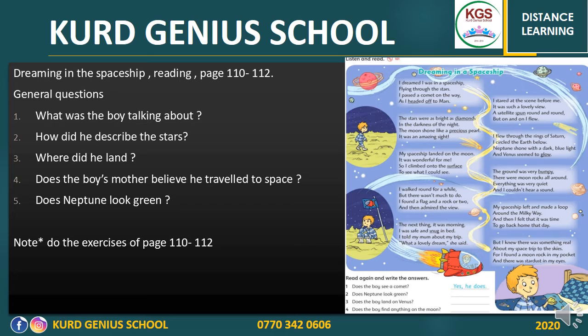In this story we have a list of underlined words: 'headed off,' 'diamonds,' 'precious,' 'surface,' 'snug,' and more. I'm going to explain these words so you can use them in the next exercise on page 111. 'Head off to Mars' means to start going in the direction of Mars — so 'head off' means going to somewhere. 'Diamonds' — a pure, very precious stone, more precious than gold.